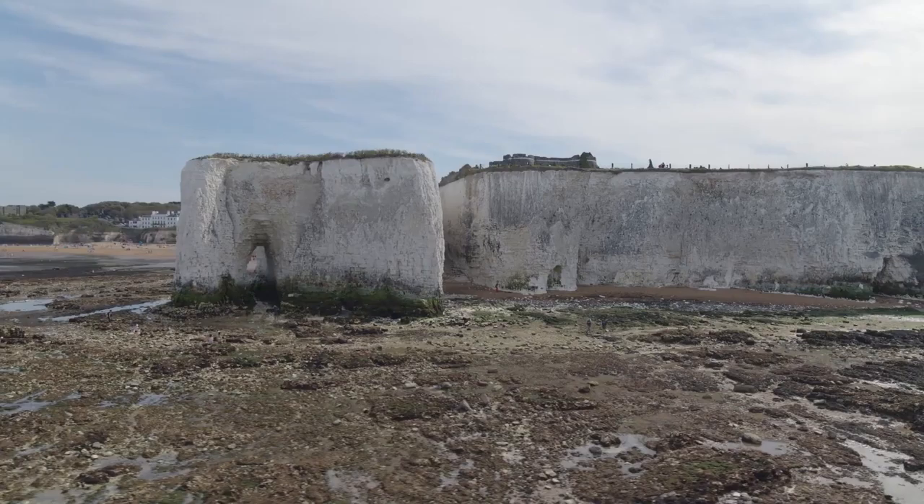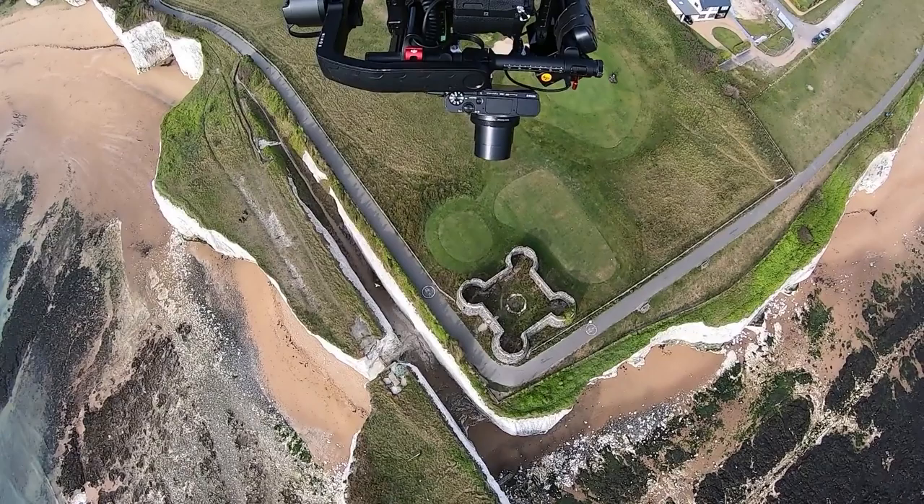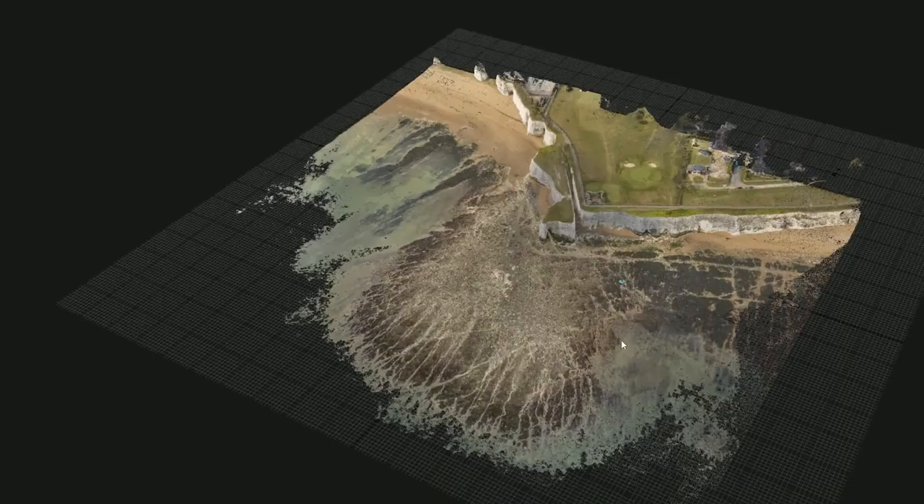This unique setup can capture ten times the area possible with terrestrial photography, and five times the area possible with standard aerial photogrammetry. What would have previously taken an entire day can now be captured in a single flight.